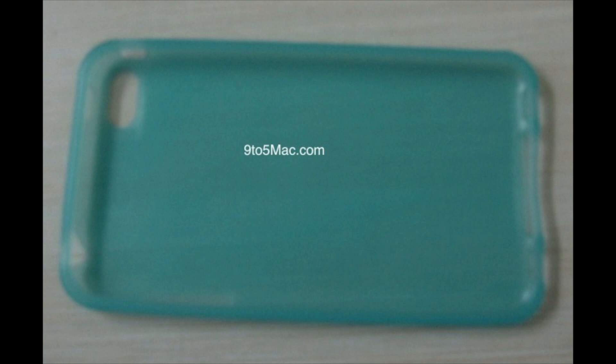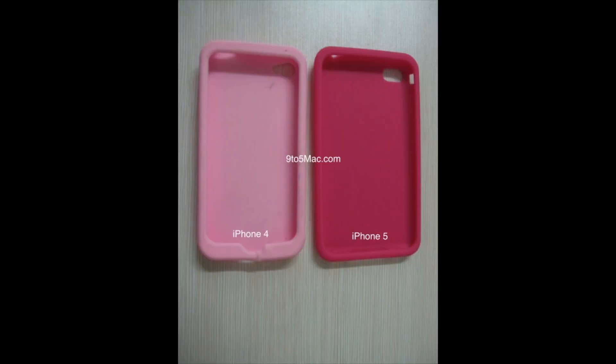The sources also have some dimensions. The case is 5 inches tall and 2.8 inches wide, which are a bit higher dimensions than the previous generation iPhone 4, which was 4.5 inches tall and 2.31 inches wide. The iPhone 5 cases are a bit bigger, which makes sense looking through the rumors.